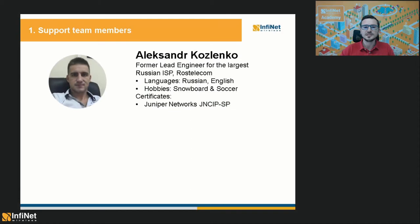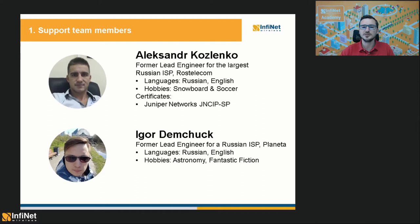Alexander Kozlenko is a former Lead Engineer for the largest ISP in Russia called Rostelecom. He speaks Russian and English and he has a Juniper Network Certification. The next team member is Igor Demchuk, which previously worked as a Lead Engineer for a Russian ISP called Planeta. He also speaks both Russian and English and he will also be online today to answer some questions in the end.